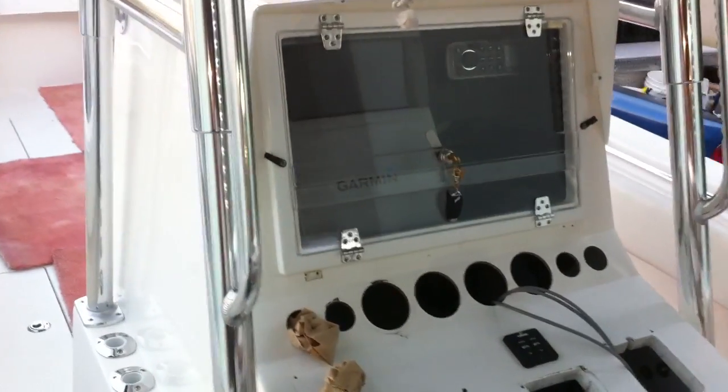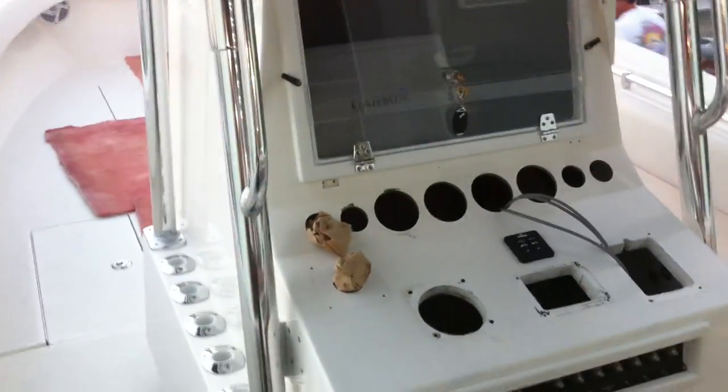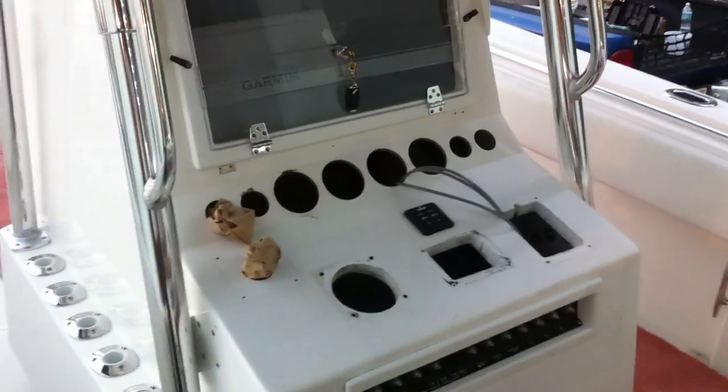A Contender boat that got stolen in the past — within two years it got stolen twice. The customer got tired of re-equipping the boat every time it was stolen. They stole everything including the motors, the seats, everything you can think of. So he gave us a call and we put our security system in.